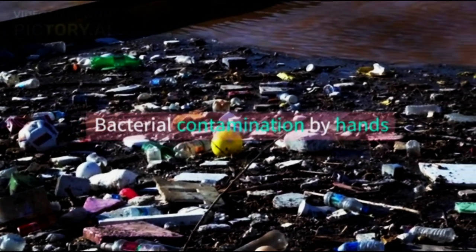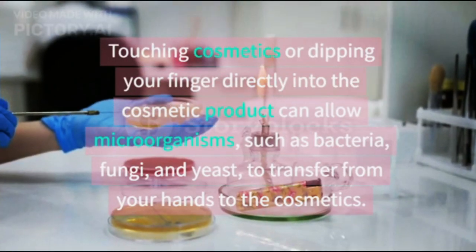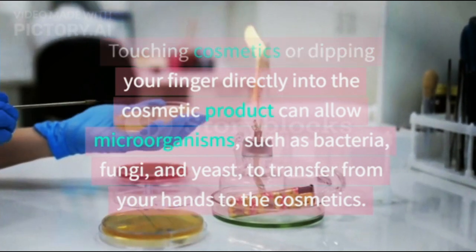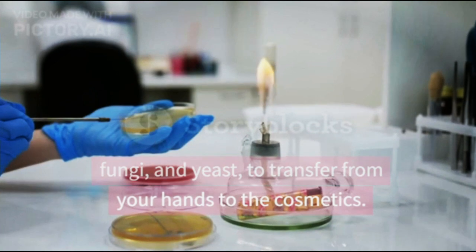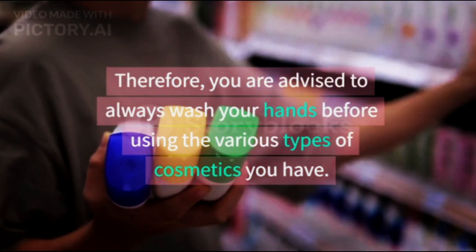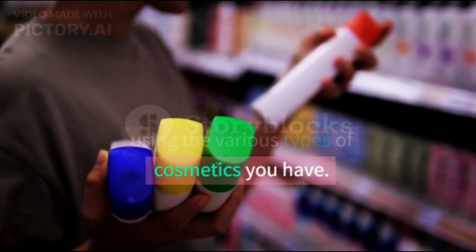Bacterial contamination by hands. Touching cosmetics or dipping your finger directly into the cosmetic product can allow microorganisms, such as bacteria, fungi, and yeast, to transfer from your hands to the cosmetics. Therefore, you are advised to always wash your hands before using the various types of cosmetics you have.